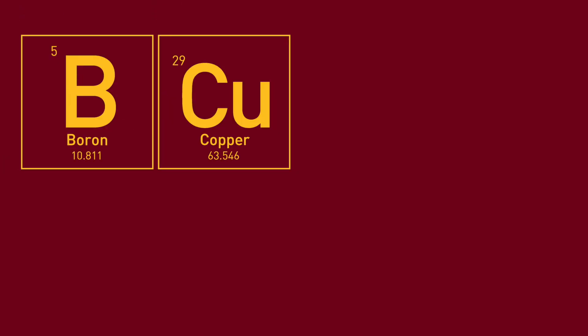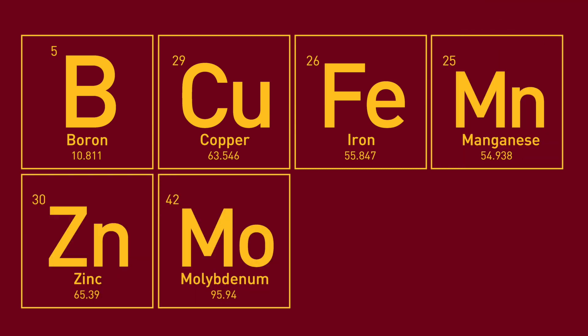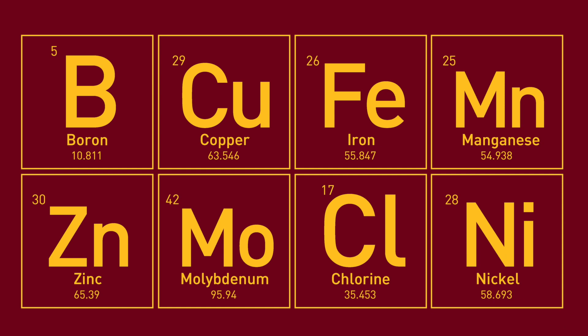Essential micronutrients include boron, copper, iron, manganese, and zinc. For some plants, molybdenum, chloride, or nickel may be important.